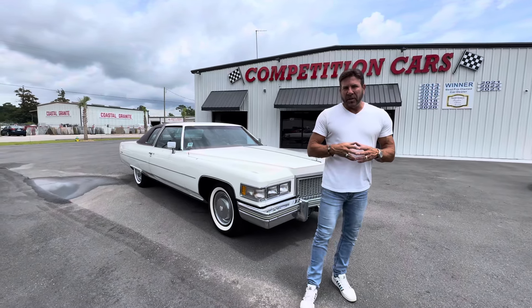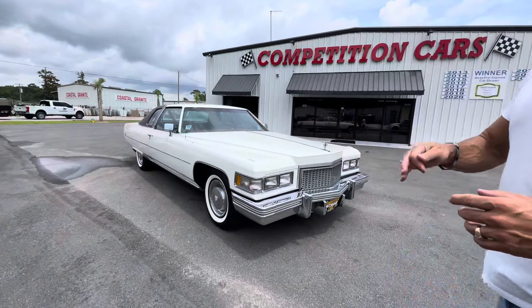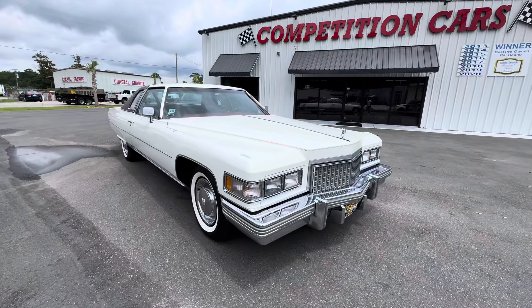Hey everybody, it's Bill of Competition Cars. So now we're going to do the driving video on this 1975 Cadillac Coupe DeVille.